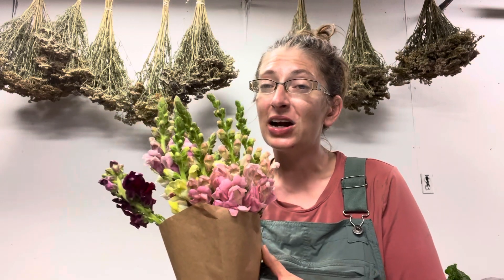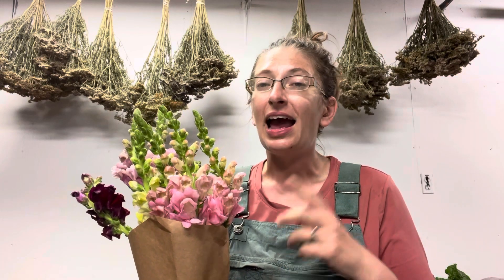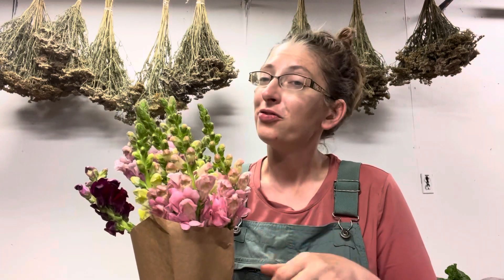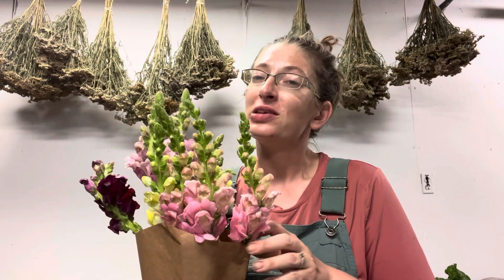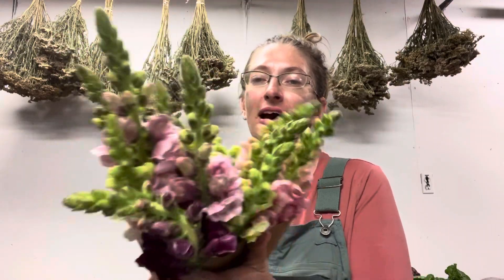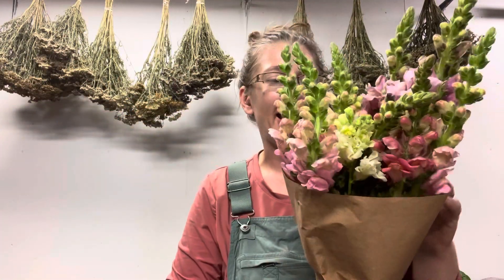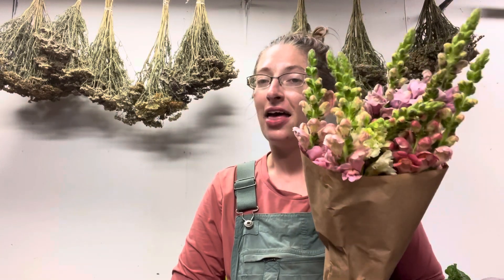Starting next week you can pick flowers here, available Thursday, Friday, and Saturday 10 to 6 at Esther's Place. We also have beautiful bouquets at the farm stand fridge — so if you're needing a bouquet for a friend, for a birthday, an anniversary, or something like that, you can come out and find a beautiful mixed bouquet with all kinds of our fresh-grown organic flowers. That is all folks — thank you for joining me. Enjoy your week eight CSA box. Bye!